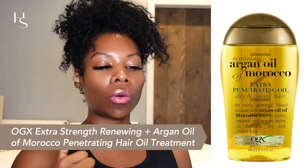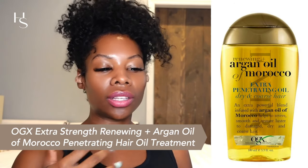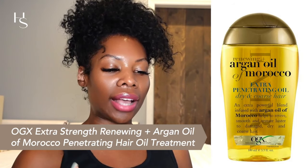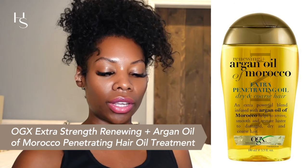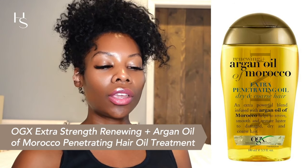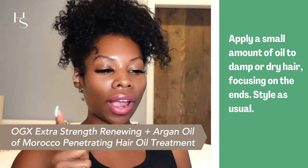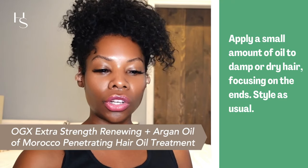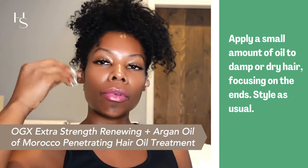The key ingredients in the OGX Argan Oil are argan oil and vitamin E. Argan oil is a natural oil rich in vitamin E and fatty acids — it helps to moisturize and protect your hair, making it less likely to frizz. To use: apply a small amount to damp or dry hair, focus on the ends, and then go ahead and style — either right before a roller set or right before you blow dry. The vitamin E is an antioxidant that protects your hair from heat damage.